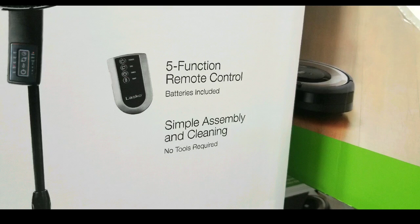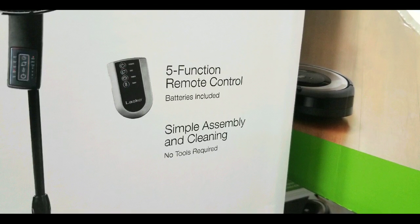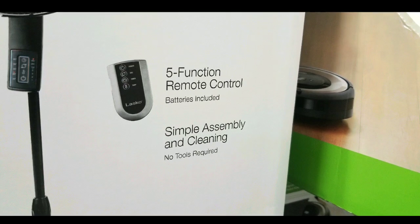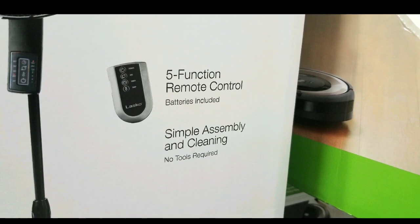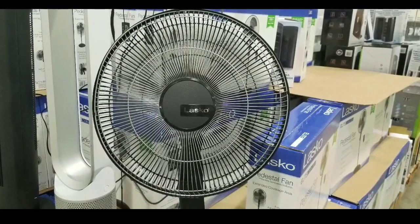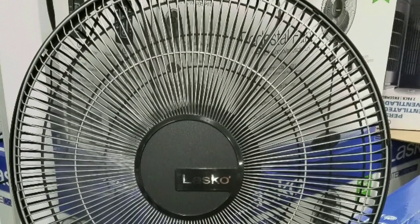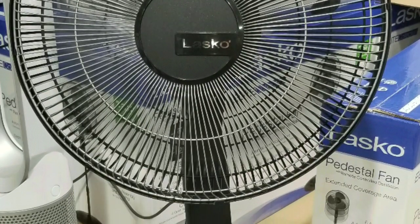Just want to let you guys know — please like, subscribe, and hit the bell button for more Costco finds as I go shopping. Click on some of the other playlists for home stuff and you can see a lot more Costco finds based on other product categories.